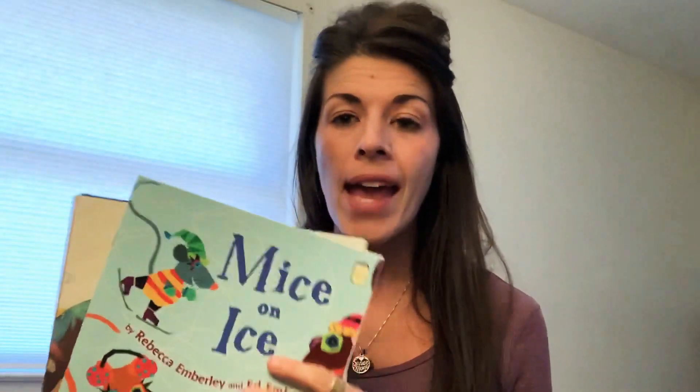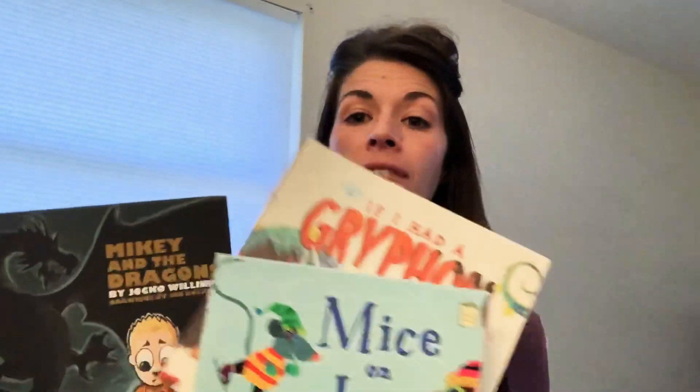Hi readers! Yesterday I taught you that readers become stronger by reading more and more. And today I'm going to give you a tool that will help you to read more and more. So yesterday we made a stack of our books. I had three books — you might have more. I had my easiest book, then my favorite book, and then a challenging book.